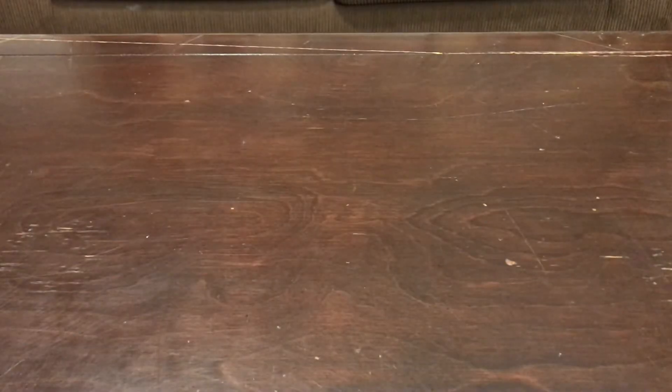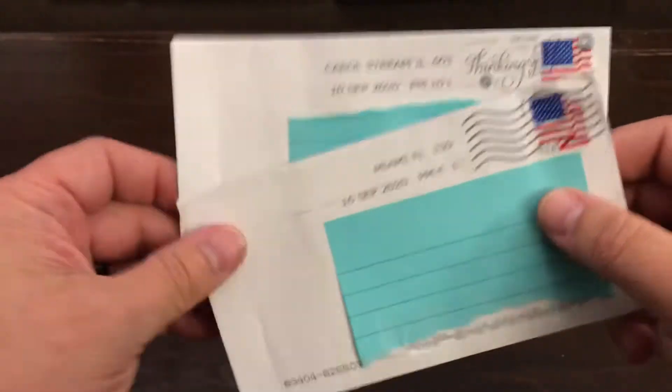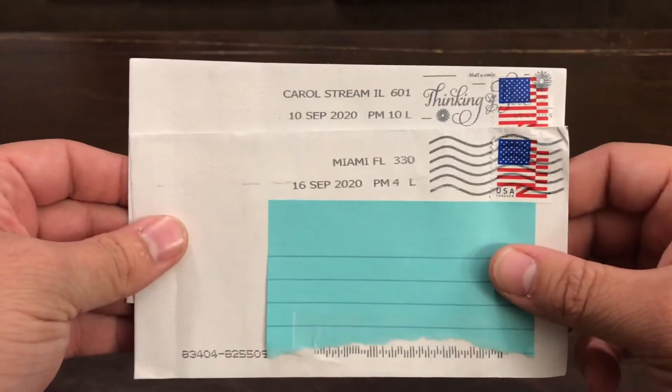Hello everyone, this is Ronnie, and Kyle, and Bridger. Today we're going to do something new: mail day. We got some cards in the mail, and I've never done this before, so this is our first time.